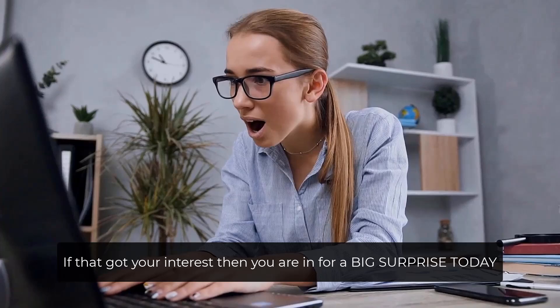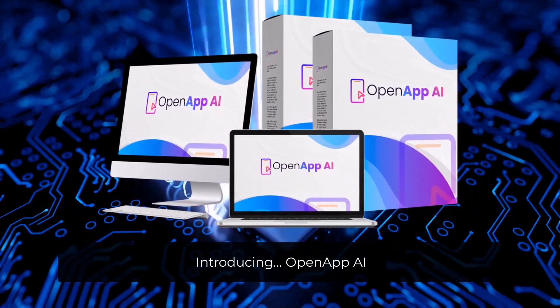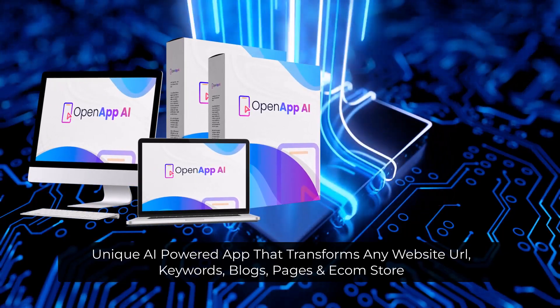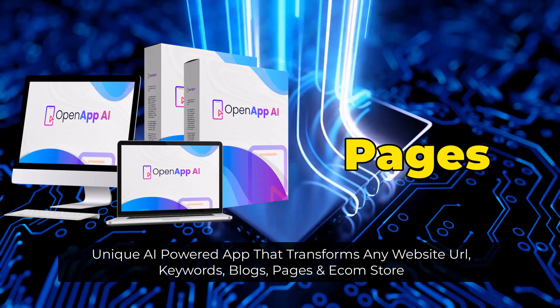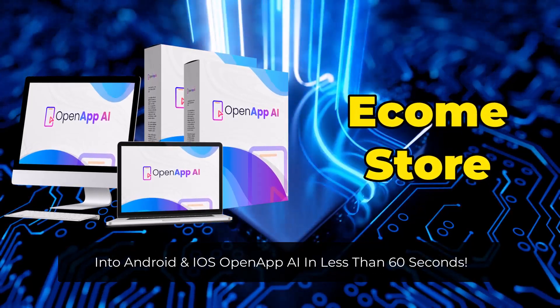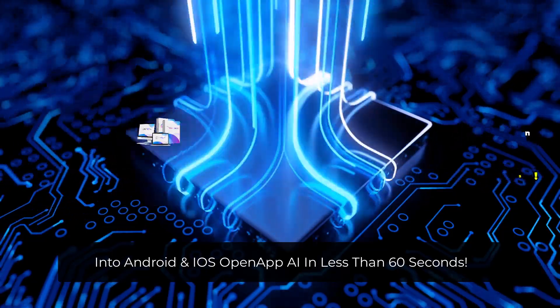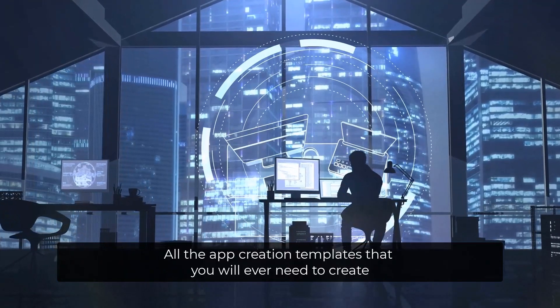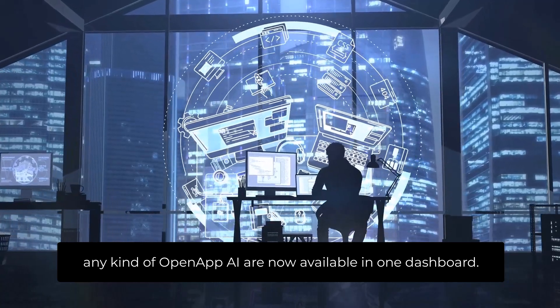If that got your interest, then you're in for a big surprise today. Introducing OpenAppAI — a unique AI-powered app that transforms any website URL, keywords, blogs, pages, and e-com store into Android and iOS OpenAppAI in less than 60 seconds. All the app creation templates you'll ever need are now available in one dashboard.